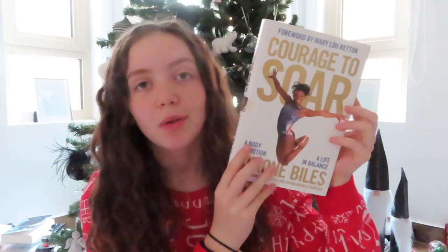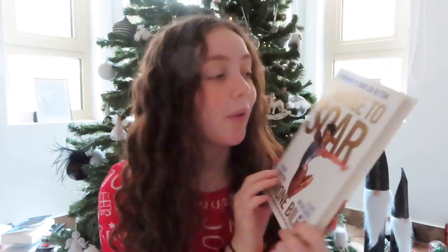Next I got a pair of black Nike slides — similar to my other ones but with a different logo. I'm literally in slides 24/7 so these are a perfect gift any time of year. Then something I was not expecting at all: 'The Courage to Soar' book by Simone Biles. I was so excited when I opened this — Simone Biles is my absolute favourite gymnast, and I'm really excited to read it on the plane back to England.